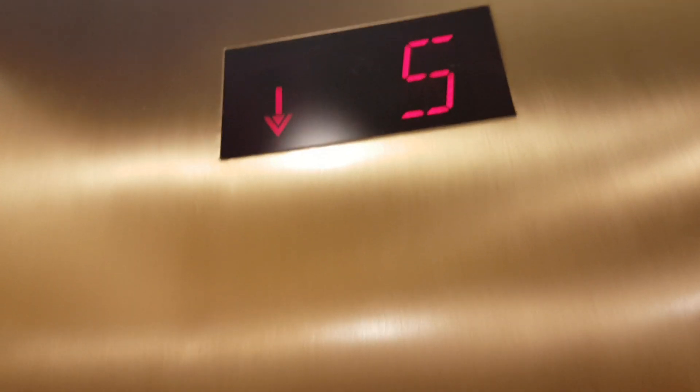Going down. What floor? Lobby. Lobby level. Fifth floor.